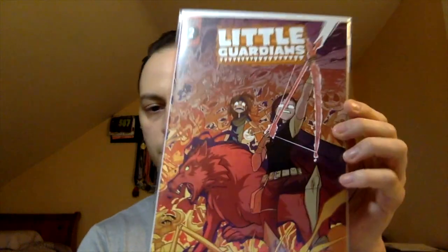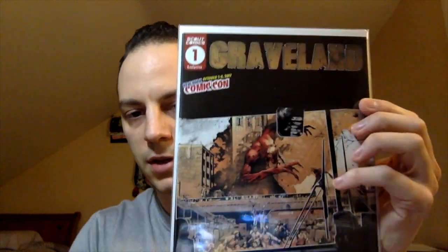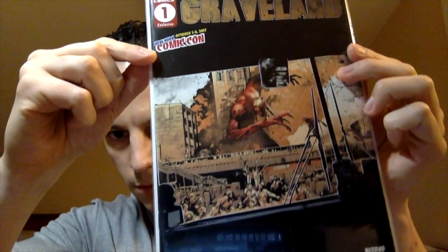This book I am familiar with — Graveland number two, by Massimo Rossi and Gabrielle Baranunez. Very nice. Getting down to the last two books. Little Guardians issue number two, by Ed Cho, Lee Trelois and Dan Tinker. And the last book — oh, this is cool — this is a Comic-Con exclusive. Graveland issue number one, and you can see at the top it's the New York Comic-Con exclusive. Very cool. So yeah, I got a great assortment of books.